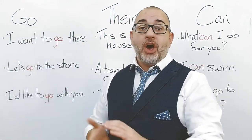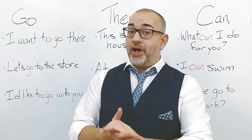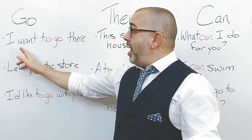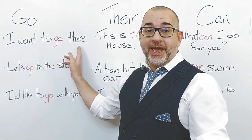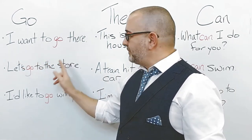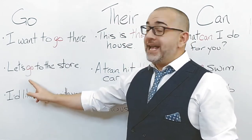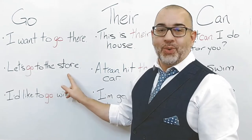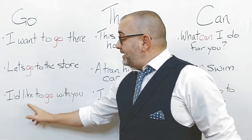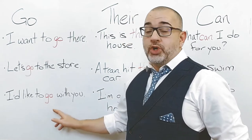Word number one: Go. We can use go in the following sentences. I want to go there. Let's go to the store. I'd like to go with you.